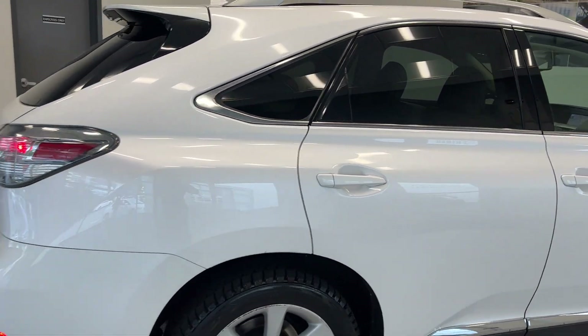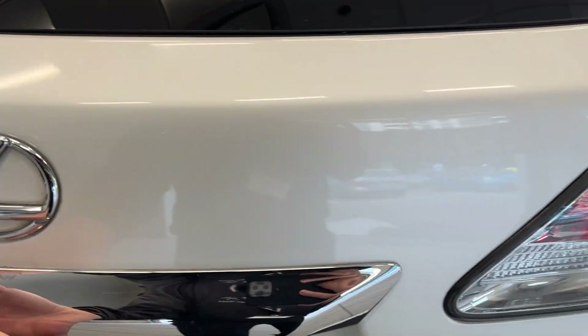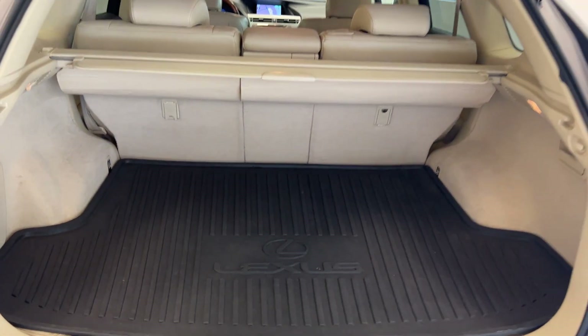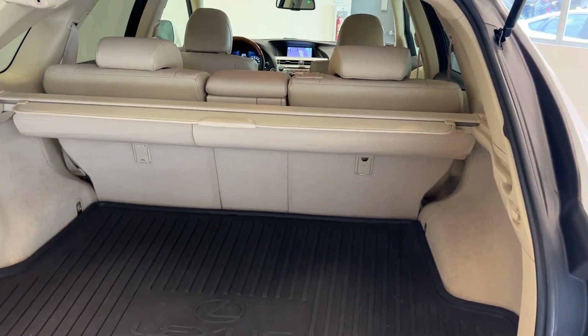Inside and out this thing is in great shape — look at the paint guys. Coming around to the back, opening up the trunk, take a look at the space we have in here. You do have a cargo liner along with a privacy cover, and that second row folds flat.